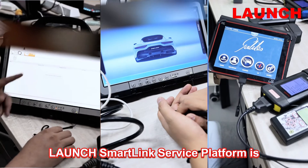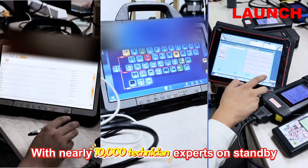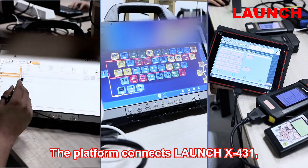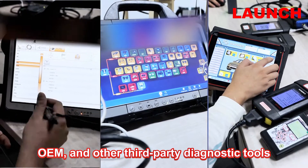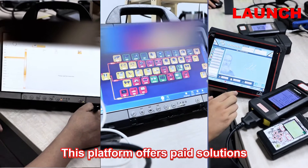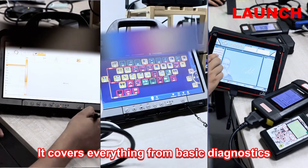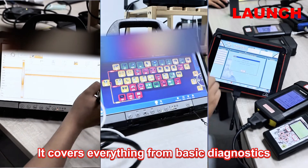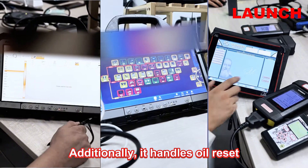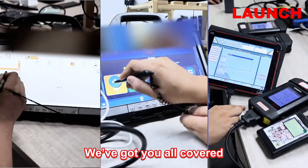Launch Smolink Service Platform is a global hub of diagnostic expertise. With nearly 10,000 technician experts on standby, the platform connects Launch X431, OEM, and other third-party diagnostic tools for remote diagnostics. This platform offers paid solutions for tough car repair challenges. It covers everything from basic diagnostics to coding and initialization, and even diagnostics for new energy vehicles. We've got you all covered.